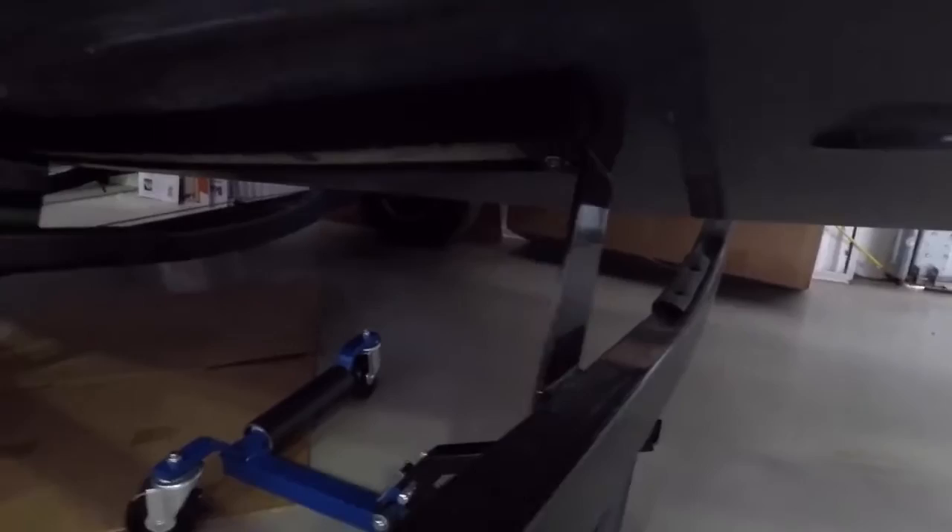They're welded straight to the frame — you can see that all the way along. They don't have brackets you can slide around. That's right — no adjusting. The tongue weight is perfect for every boat; every trailer is precise to the same measurement.